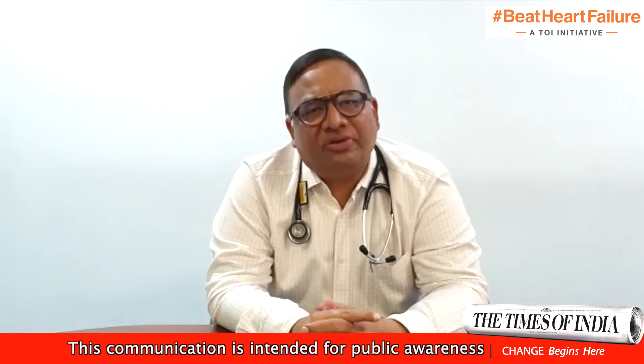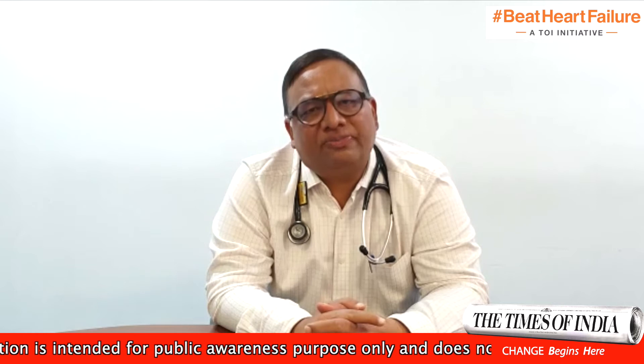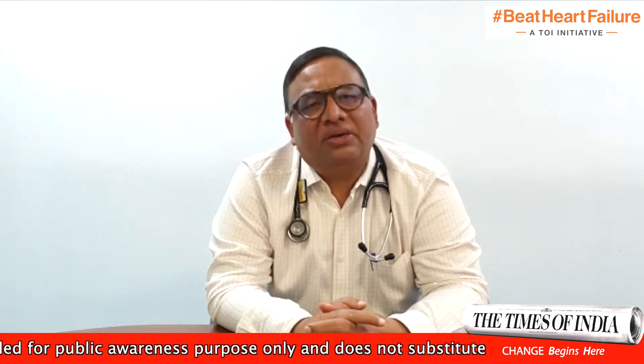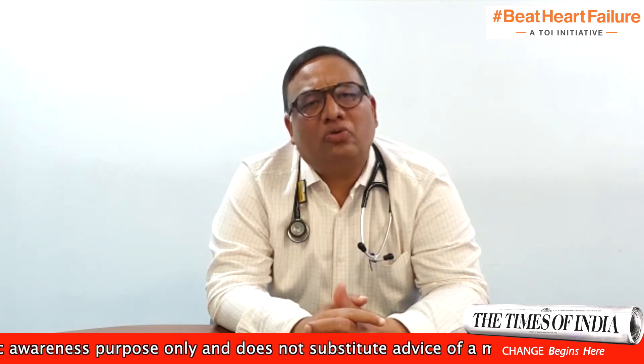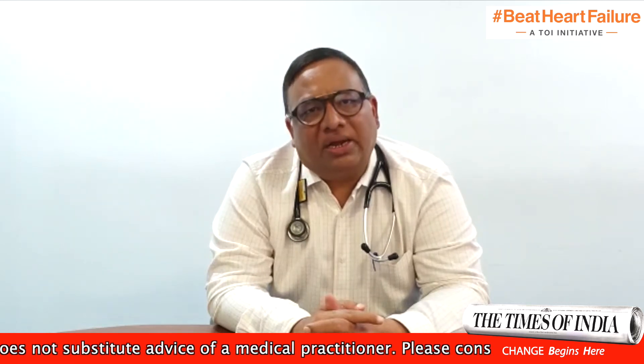Heart failure with reduced ejection fraction consists of mild, moderate, and severe categories. Severe heart failure is when the ejection fraction falls below 30%, and the patient is almost incapacitated to perform routine household activities.